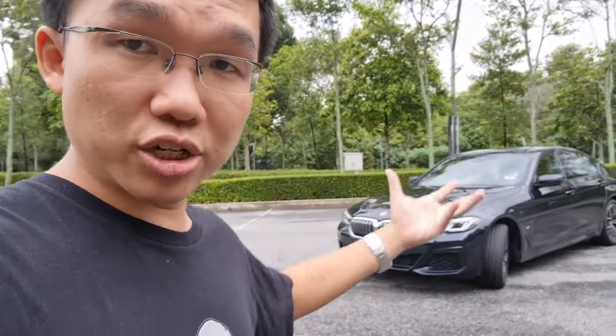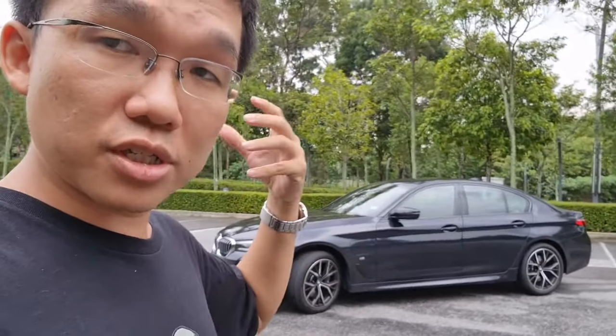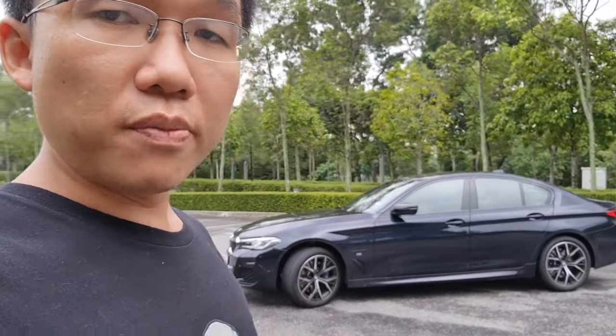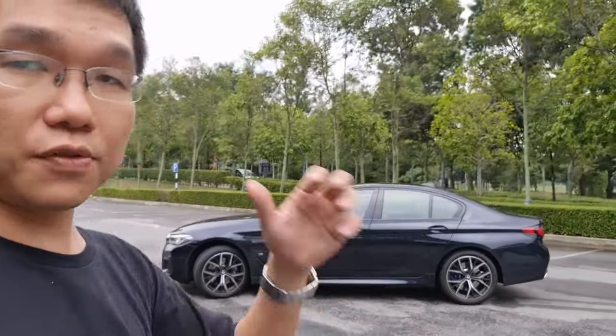The 530i also gets a 360-degree camera, which is a significant improvement from the pre-facelift model. Additionally, the 530i gives you a heads-up display, Harman Kardon sound system, adaptive cruise control, and a sunroof. So there is equipment differentiation to justify the price separation, even though the 530e as you see here is already quite respectably equipped.